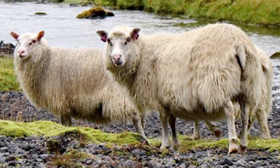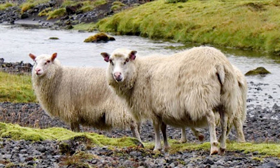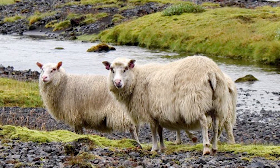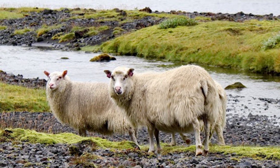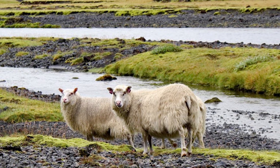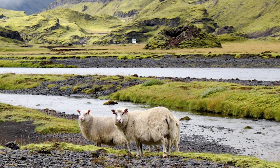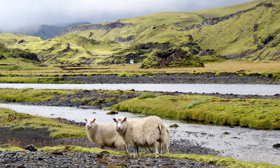The modern Icelandic sheep is a direct descendant of the sheep brought to the island by the early Viking settlers in the 9th and 10th centuries. They are a Northern European short-tailed type, related to such breeds as the Finn sheep and Romanoff.